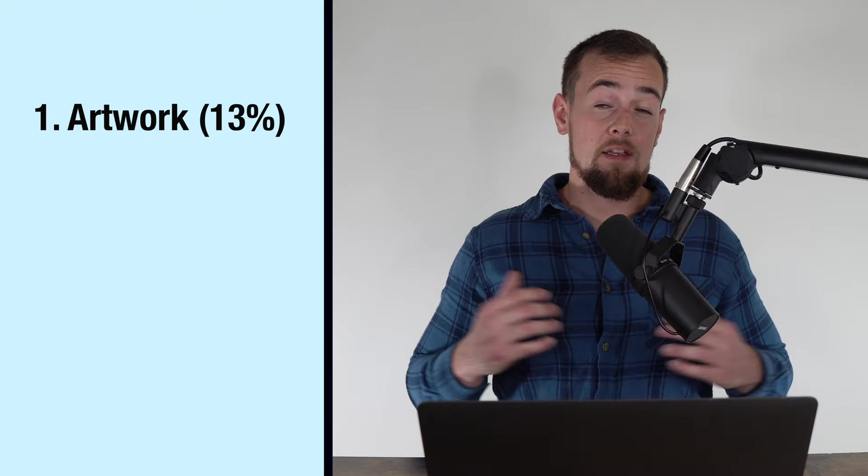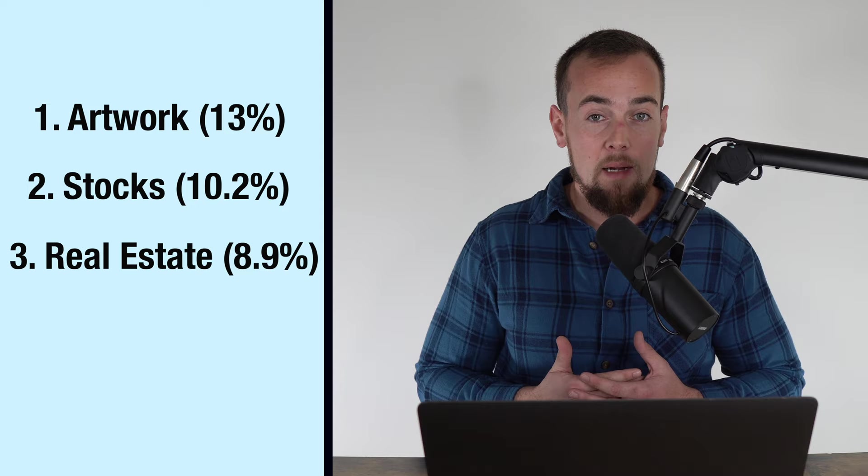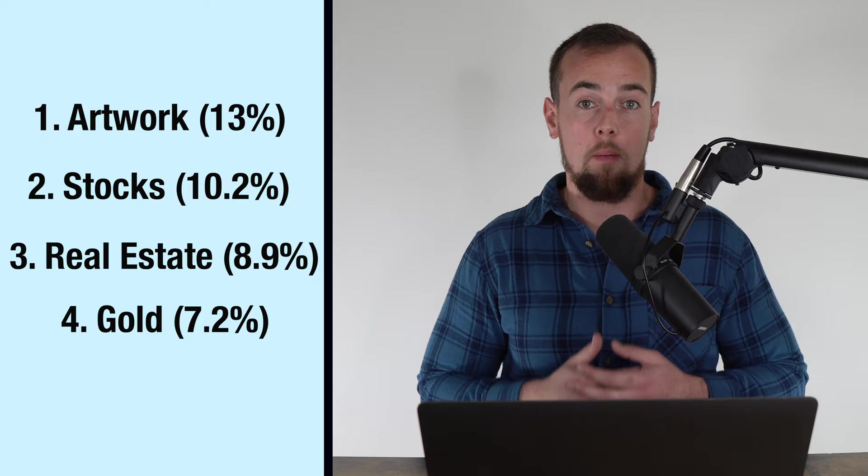According to a study by Masterworks, contemporary artwork as an asset class has beaten the stock market and most other asset classes since 1995. Since that time, contemporary artwork has returned 13% returns on average each year, compared to a 10.2% return from stocks, an 8.9% return from real estate, and just a 7.2% return from gold.